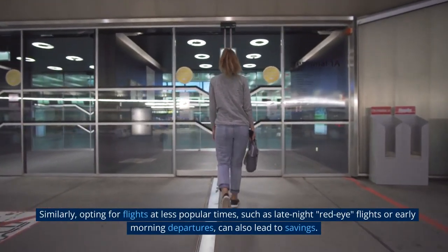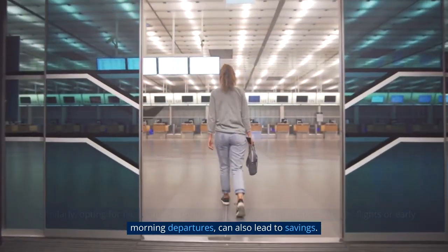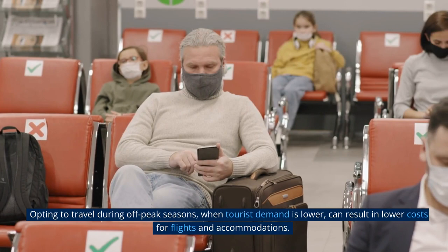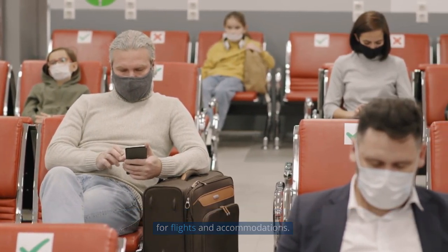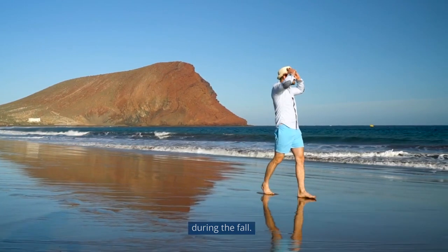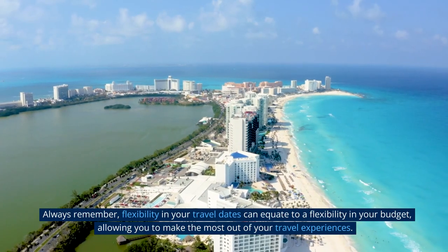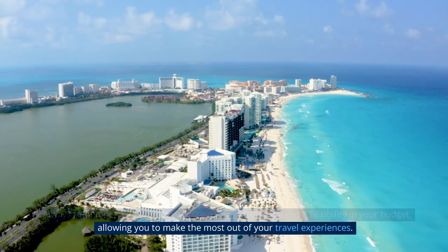Similarly, opting for flights at less popular times, such as late-night red-eye flights or early morning departures, can also lead to savings. The seasonality of your destination also plays a crucial role in the overall cost. Opting to travel during off-peak seasons, when tourist demand is lower, can result in lower costs for flights and accommodations. For instance, you might consider visiting a ski resort during the summer, or a beach destination during the fall — not only will you find fewer crowds, but you can also take advantage of lower prices. Always remember, flexibility in your travel dates can equate to flexibility in your budget, allowing you to make the most out of your travel experiences.